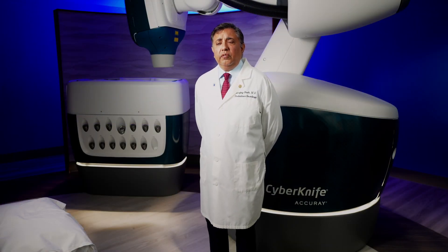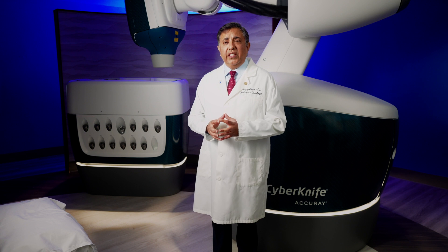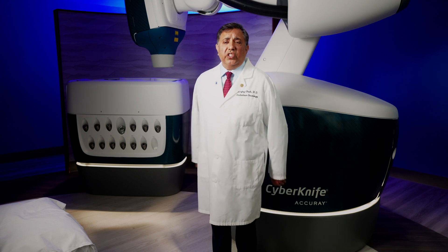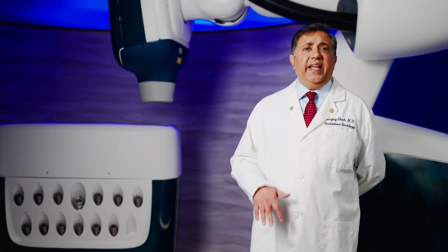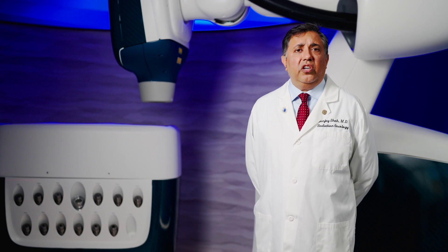We do have limitations in terms of what we can treat, because we can only treat tumors that are relatively small in size and tumors that are relatively well confined. So there are a number of conditions that are better treated with either surgery or conventional radiation therapy. To determine if you're a candidate for CyberKnife, you really need to talk to one of the specialists in our department.